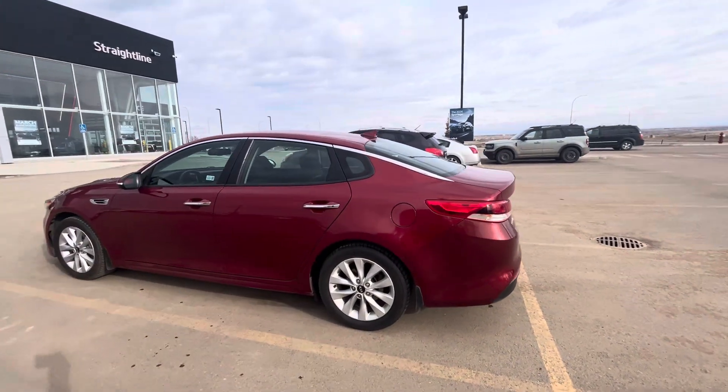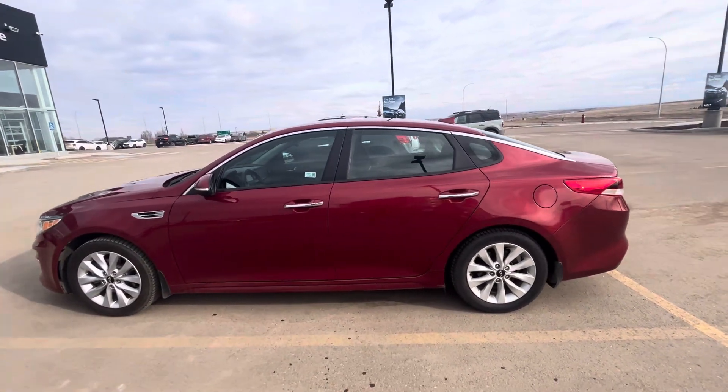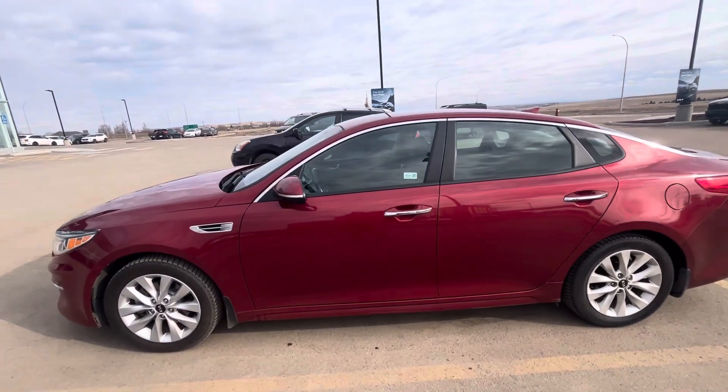Definitely lots of options in this one. You got memory seating, SiriusXM satellite radio, and heated front seats.